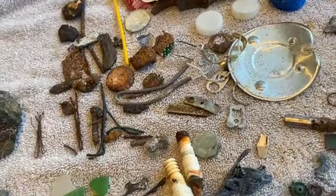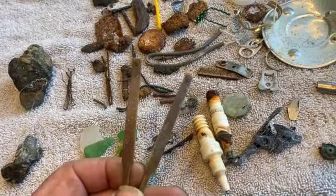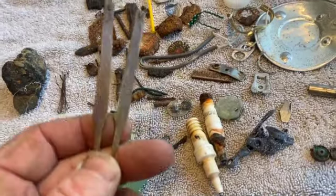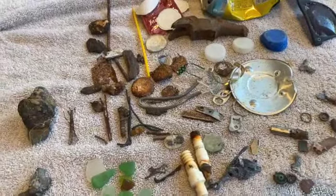What you guys are looking at is four different beaches in two days, so it's not all one day and it's not all one beach. And that's how pathetic my hunting was this particular week. But I did get two halves of the same pair of sunglasses, two days apart from each other. I thought it was kind of interesting — I have no idea where the center part is.